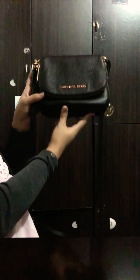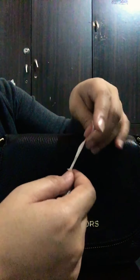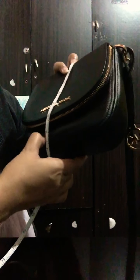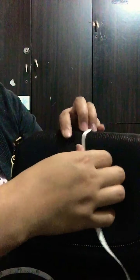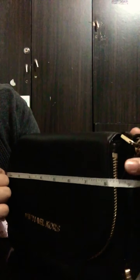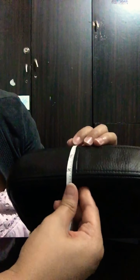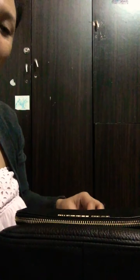There's also a cute bag charm here that says 'MK' — how cool is that! Now I'm going to measure the bag. From bottom to top it's 6.5 inches, the length is 8.5 inches, and the depth is 2.5 inches — quite small!